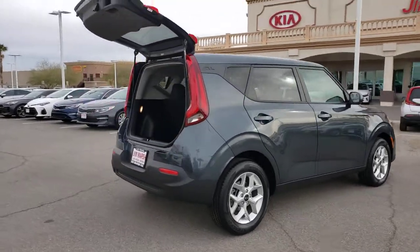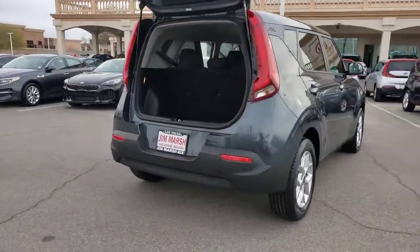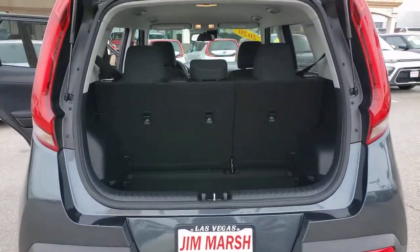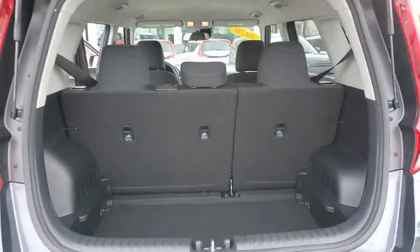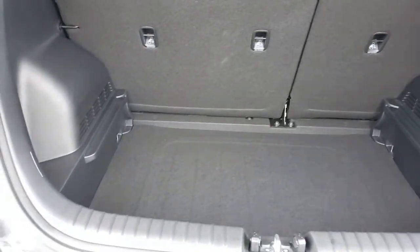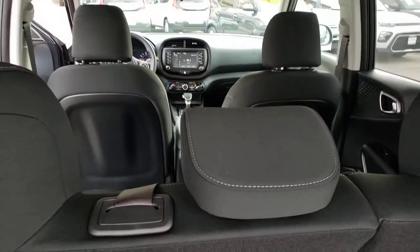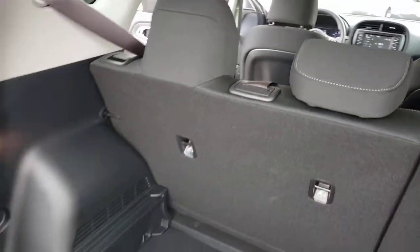Take a closer look at this spacious and tech-rich Soul. Enter its iconic space and discover a roomy cabin that's ideal for moving people as well as cargo. Hatchback practicality makes your life easier, while a suite of safety and infotainment technology builds comfort and confidence into every drive. These are just some of the great options this vehicle comes with.